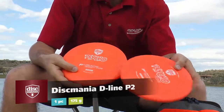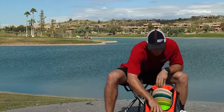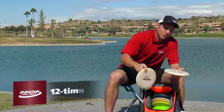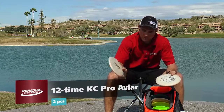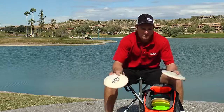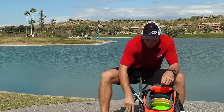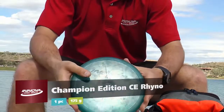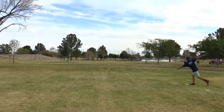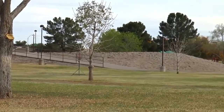I've got one a little more broken in and one less broken in — I'll throw the less broken-in one for upshots too. Some other putters I have are KC Aviars. These two are 12-time stamps — the one with the team stamp is a little more broken in, I'll throw it on turnovers and maybe shorter upshots. The other one I'll use for longer drives with putters and shots like that.